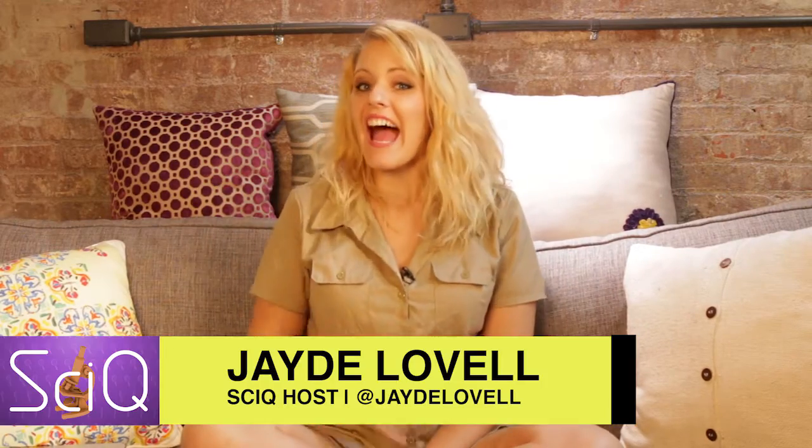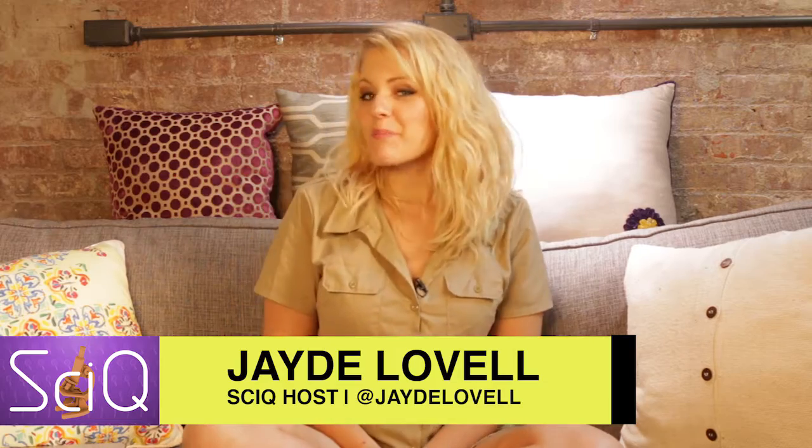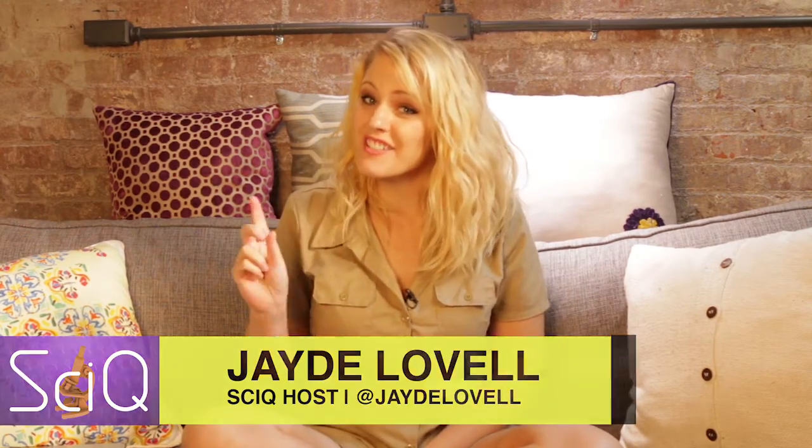Hi and welcome to PsyQ. At long last — pardon the pun — the first lab-grown penises are available to be stitched onto their human hosts. Content warning: this video does contain images of penises, so if you're under the age of 18 or you just don't like penises, please stop watching.